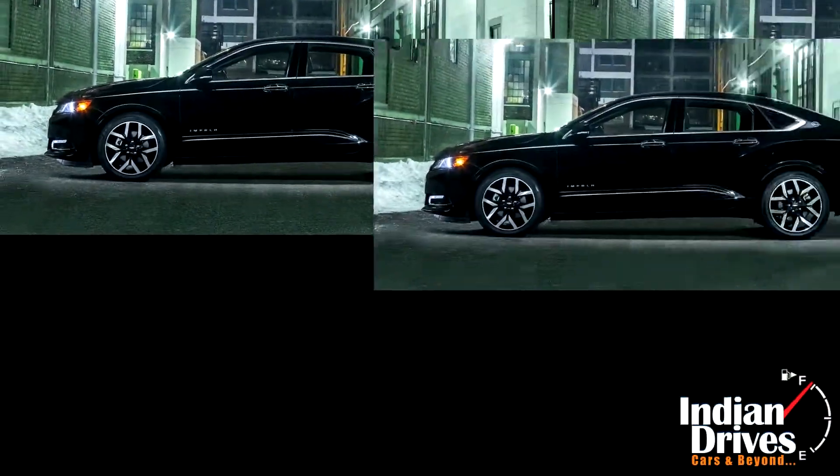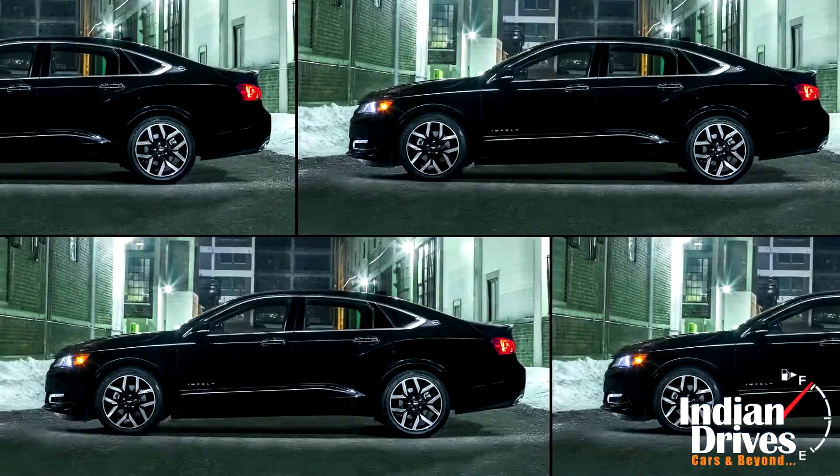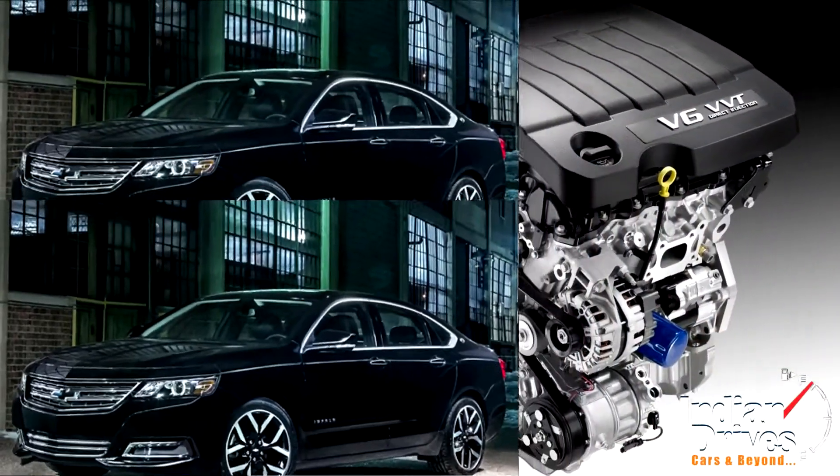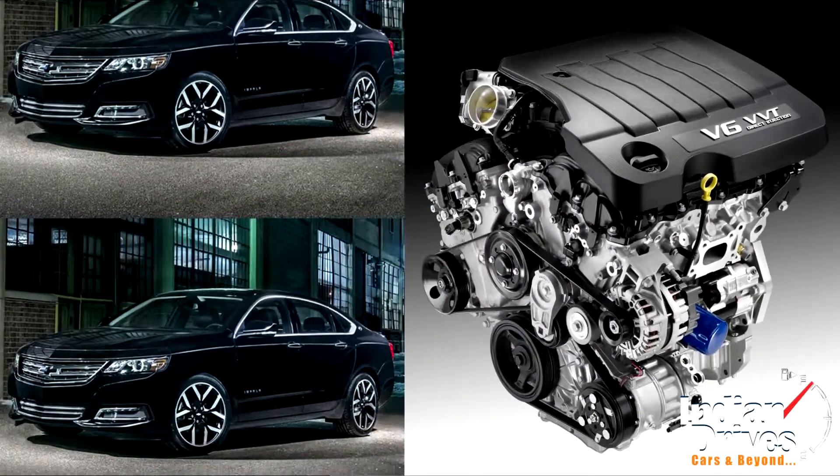Turning to its cabin, the same black shade is carried across every bit. At the engine bay, Chevy offers a 2.5-litre four-cylinder and a 3.6-litre V6, enough to fuel the air with adrenaline.